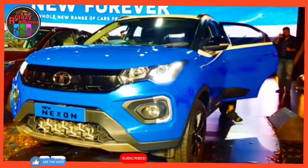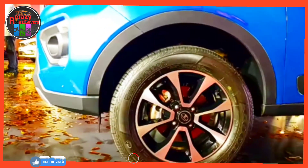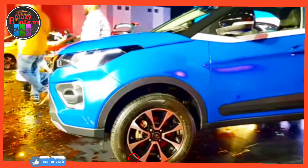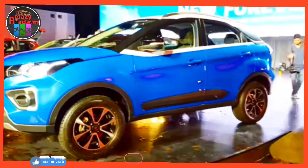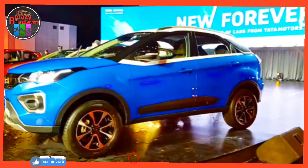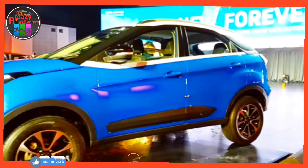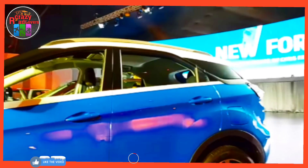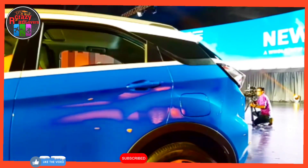Exterior design: the Nexon is now sleeker and features a chiseled look instead of the earlier muscular and rounded-off look. The compact SUV gets a new dual-barrel projector headlamp setup with integrated tri-arrow LED DRLs. The lower air dam is now larger, featuring a large tri-arrow themed grille. The vehicle rides on 16-inch alloy wheels.